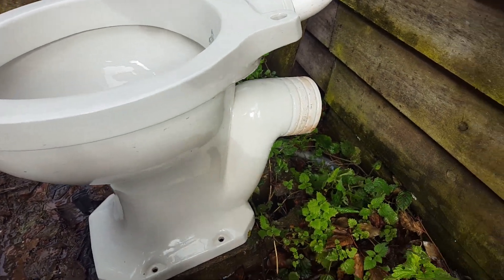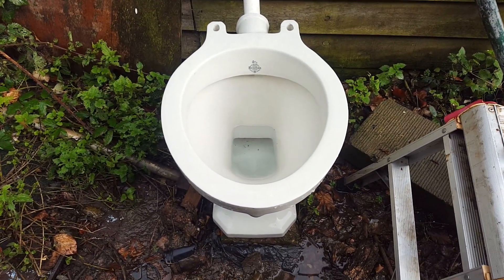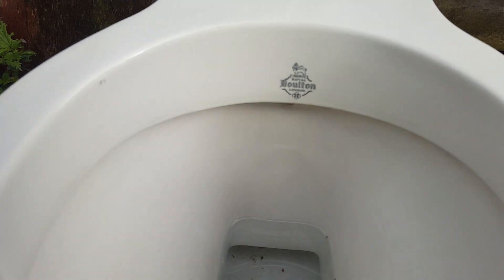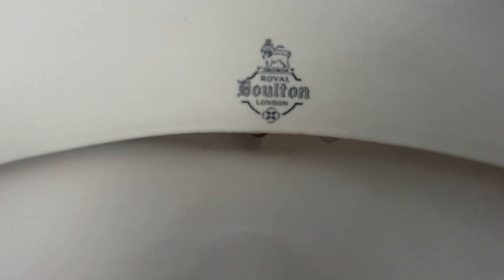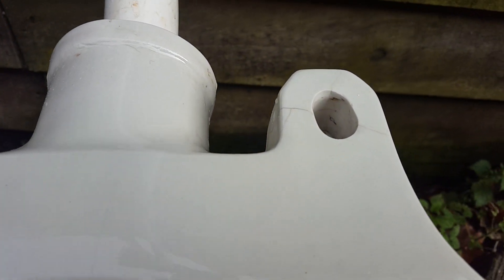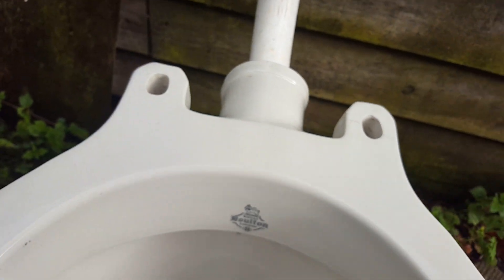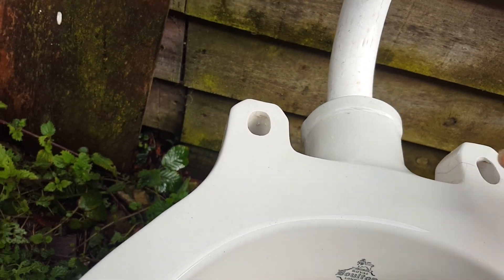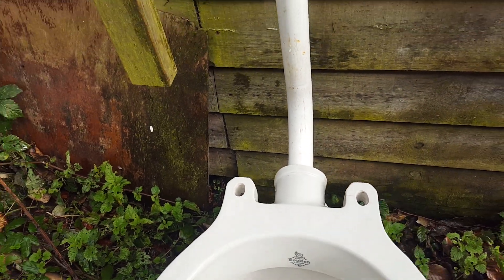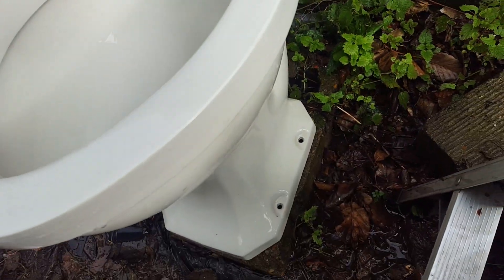Another post-war one. The old classic Lion logo. There's some stress crazing on here, which thankfully isn't subsiding but it is there. I'll be a little bit cautious getting the seat on, but should all be okay.